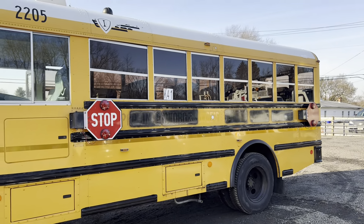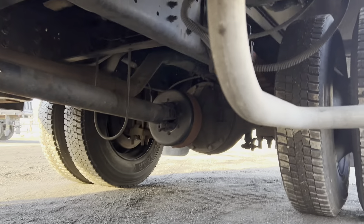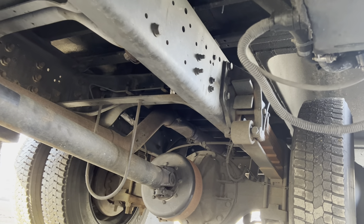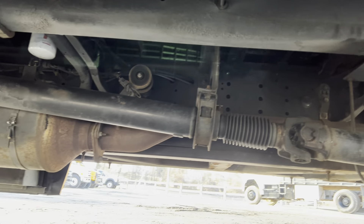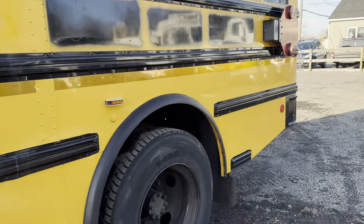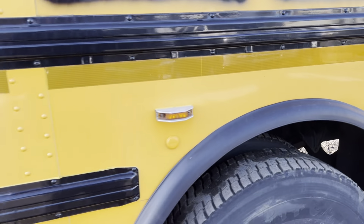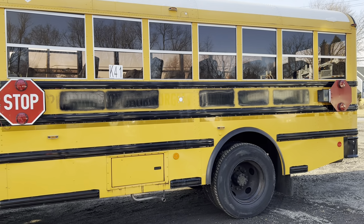The thing about these buses is they're not driven much in winter — when there's snow the kids don't go to school, so these buses underneath are in really nice condition. Here in Maryland we don't get much snow as it is, but when we do they call off school pretty quickly. Looking underneath, it shows really, really well.